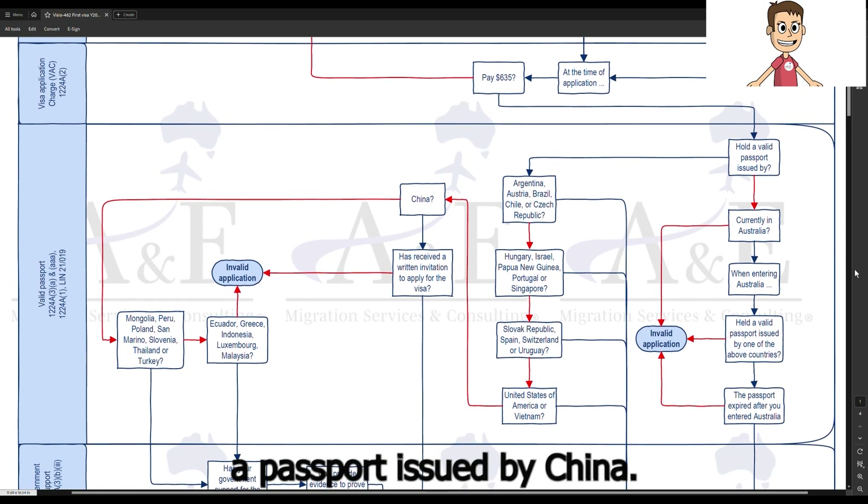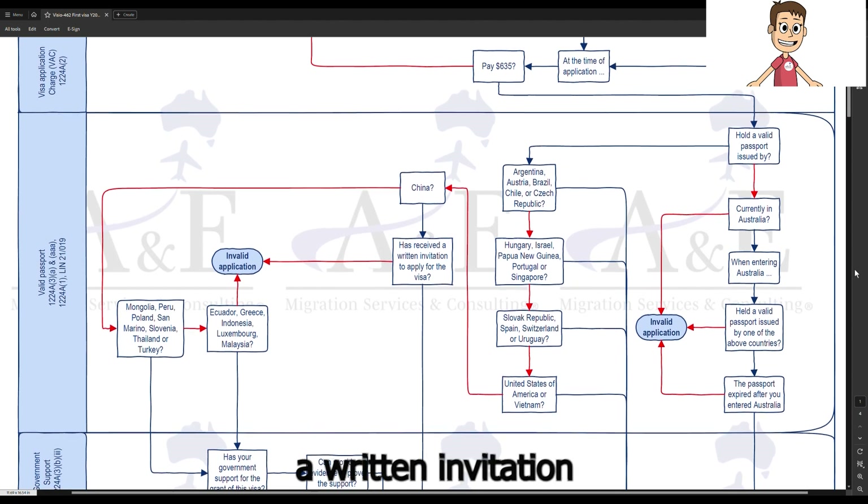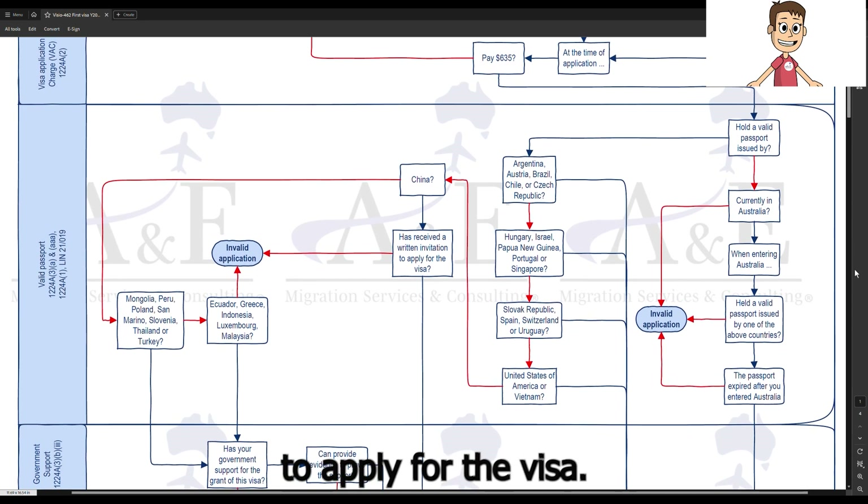For applicants holding a passport issued by China, you need to have received a written invitation from the department to apply for the visa.